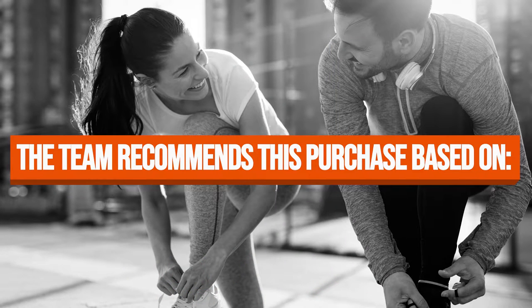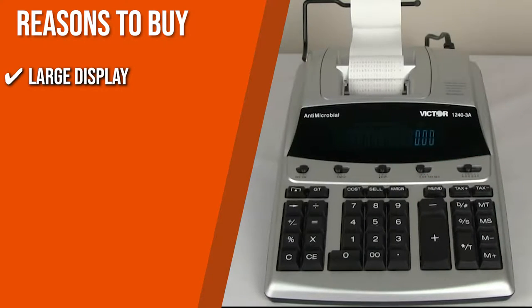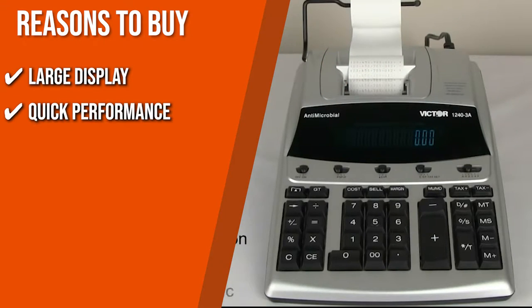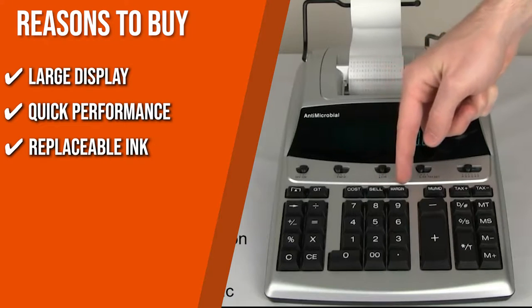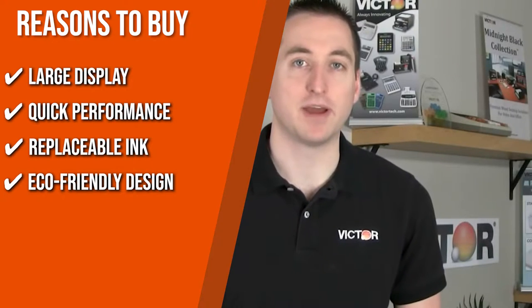The team recommends this purchase based on the following. Large Display: If you want to make sure that you won't be punching in the wrong numbers, the crystal clear large fluorescent display of this calculator will be the right one for you. Quick Performance: This product produces two-colored inks that print up to 4.5 lines per second. Replaceable Ink: You won't have to worry about the ink running out since this model uses Victor Ink Ribbon 7010, which is widely available across the market. Eco-friendly Design: Its modern silver design is constructed from 45% recycled plastic, making it durable while helping the environment.